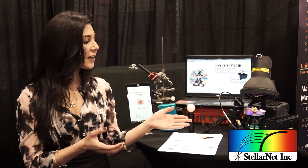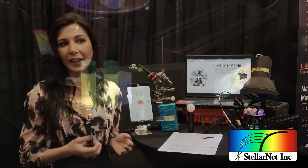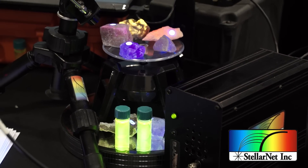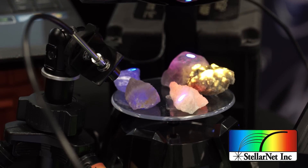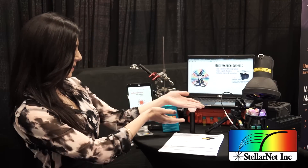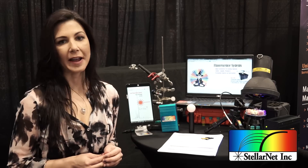Right over here is our Black Comet research grade spectrometer. It has a holographic concave grating ideal for UV applications. There are no focusing mirrors in the optical bench so you're going to get better performance, better resolution, and enhanced sensitivity. We've recently added a thermoelectric cooler to our Black Comet spectrometer making it great for low light applications — in this example we're measuring fluorescence off of mineral samples, and it's great for any other low light application.